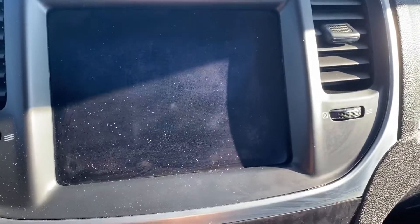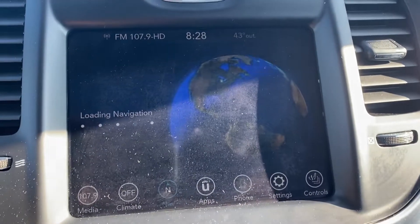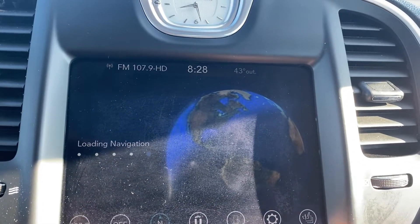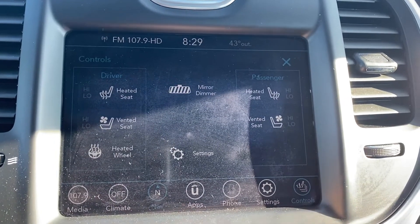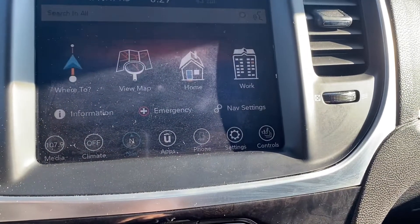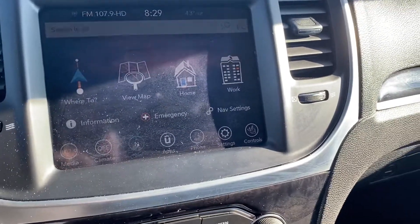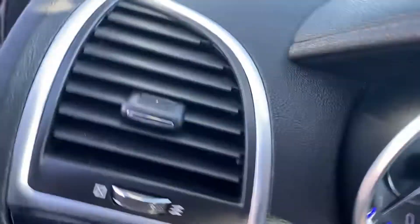As far as the radio goes, it does have navigation. You do have navigation, however this vehicle also has CarPlay, which is kind of nice. You can mirror your cell phone screen to your radio, which is a nice little bonus. So you always have the most up-to-date navigation at that point.